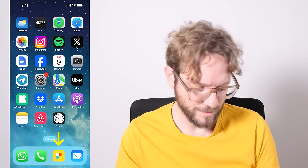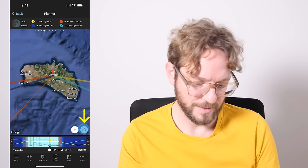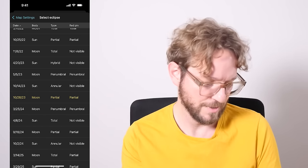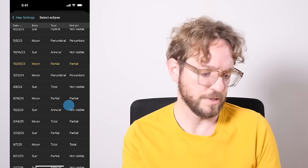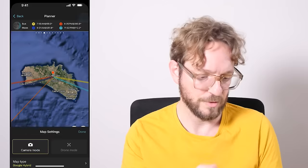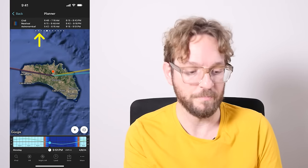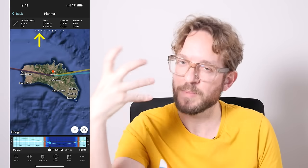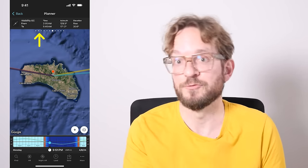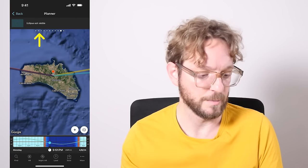So let's start planning. Go to PhotoPills, tap on Planner, and now tap on the Map Settings button — this button here — and tap on Eclipse. Here you have all the lunar and solar eclipses. I'm going to be choosing the Total Solar Eclipse on April 8th, 2024. Go back to the Map, and now swipe the top panel to the left until you get to the Eclipse panel.